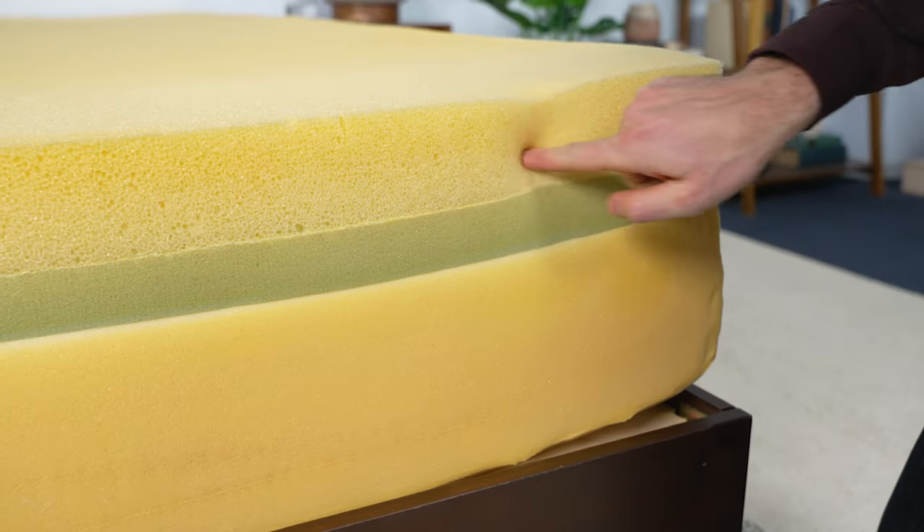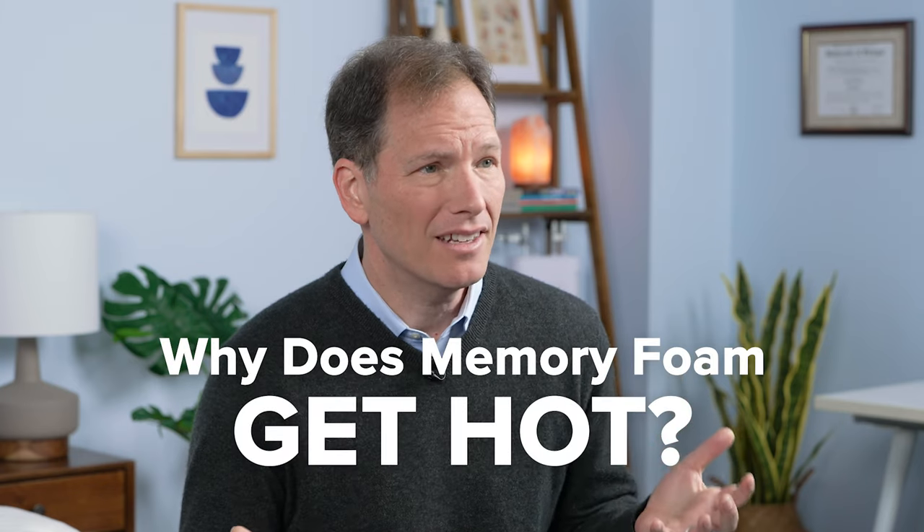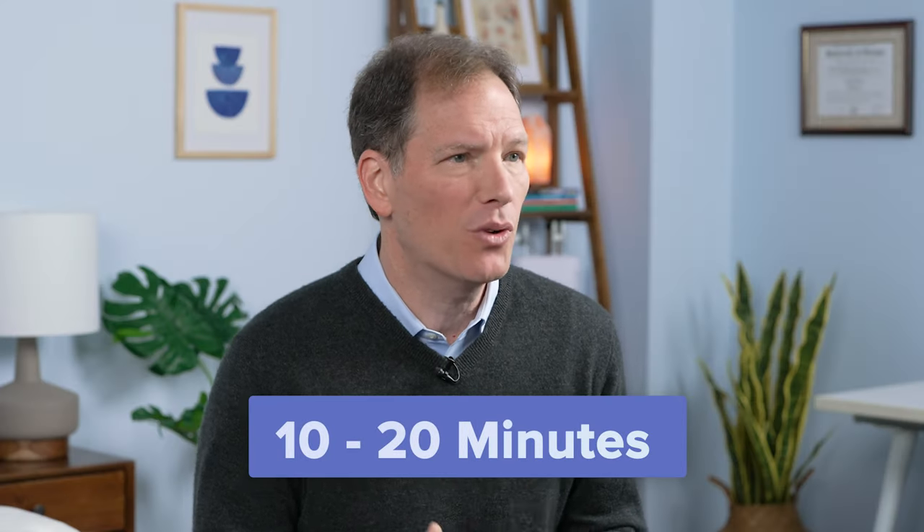To combat this issue, many manufacturers add technology such as gel infusions or use open-cell designs to reduce heat retention. So why does memory foam get hot? Well, as your body heats up the foam, the heat can only go so far. And over time — think 10 or 20 minutes — that heat will begin to build up and could be uncomfortable. The greater the surface contact with the body, the more heat the bed absorbs.